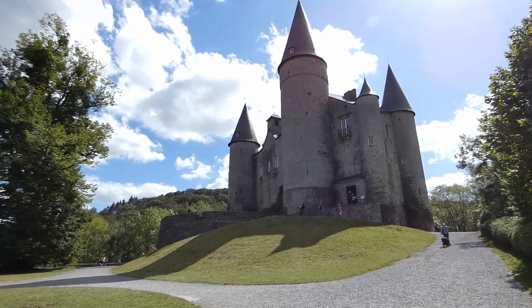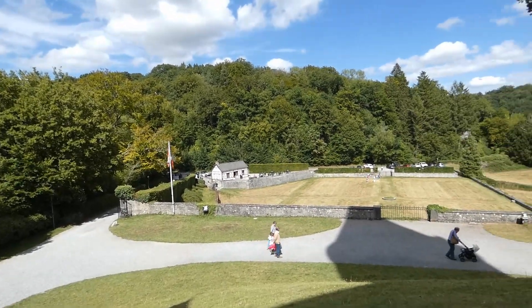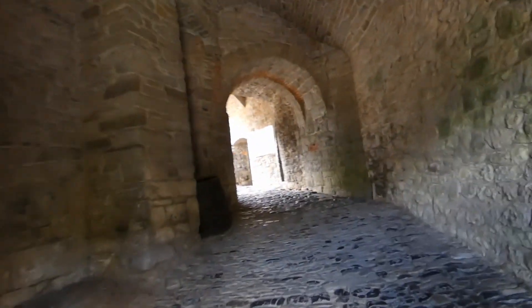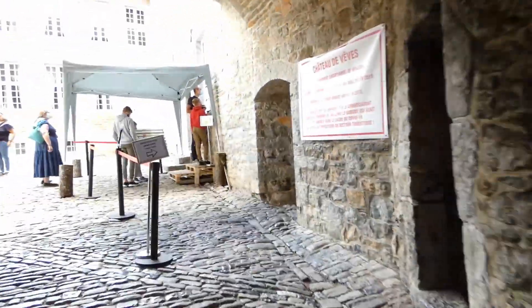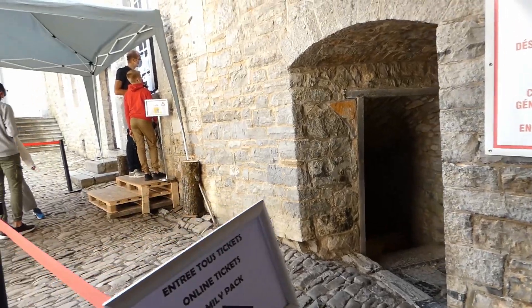VVS Castle was built on top of a hill, as it would dominate from both a military and strategic perspective the routes between Dinant and Rochefort. Nowadays, however, it is obviously a museum.